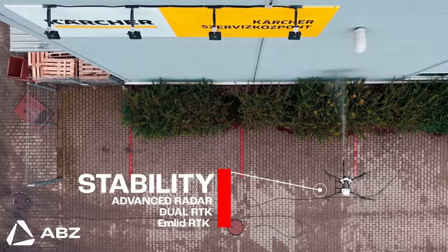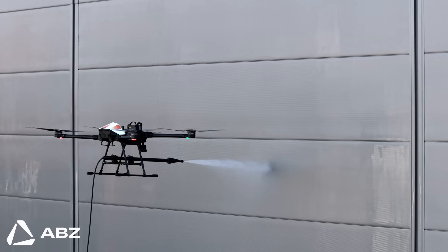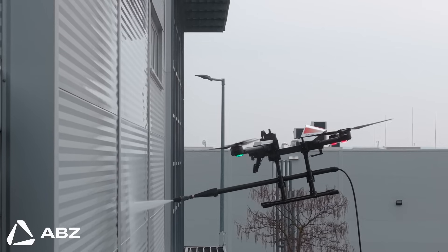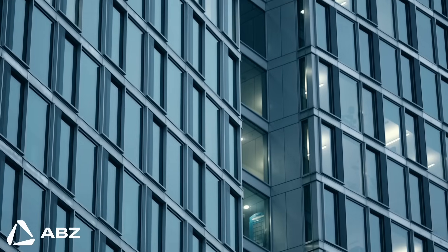Operating that high in the air demands absolute stability and precision. This is where the drone's intelligence really shines. It uses advanced radar to automatically maintain a perfect, consistent distance from the building's surface — critical for keeping the high-pressure nozzle at the optimal range for maximum cleaning efficiency. This is paired with a dual RTK positioning system, which provides rock-solid flight stability, allowing the drone to hold its position accurately even in wind or high-interference environments like dense urban centres.